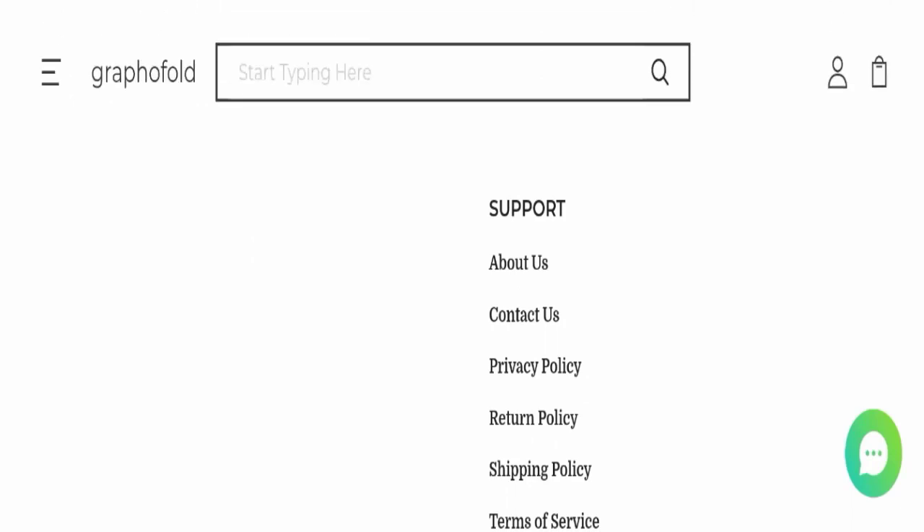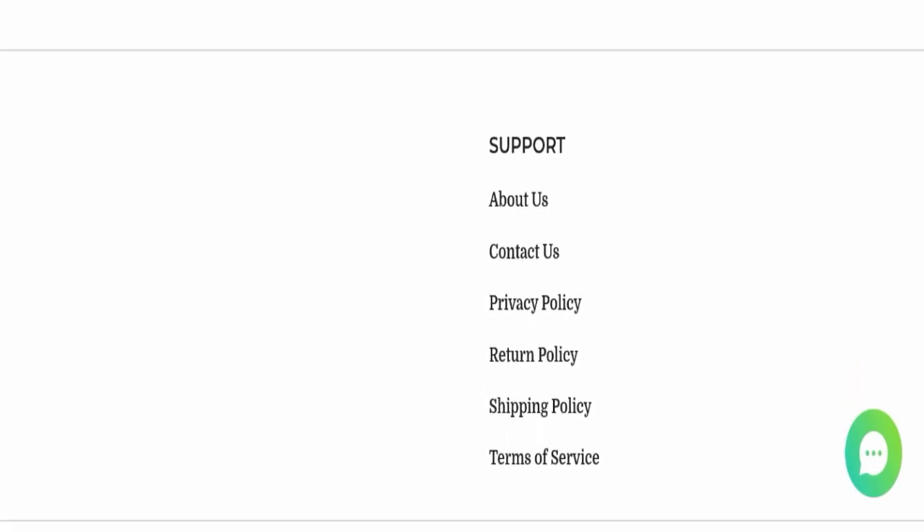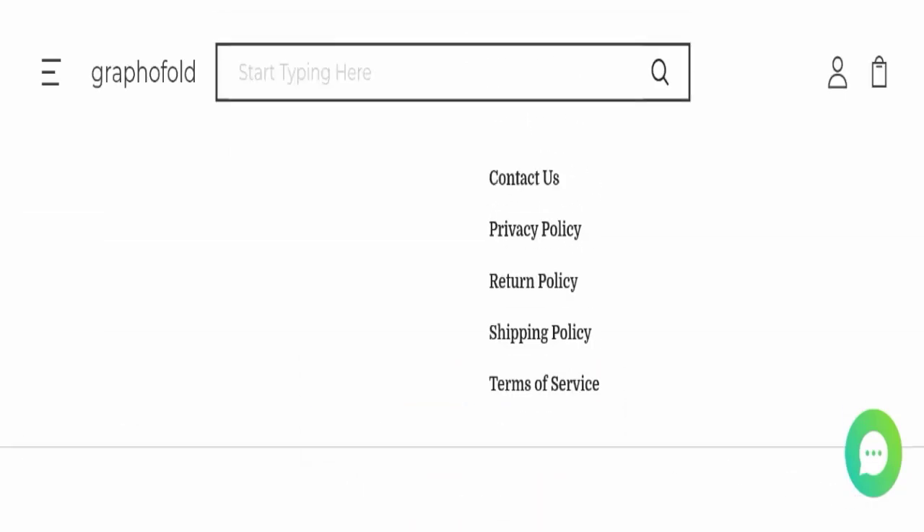Next we will check the contact page. They have mentioned only an email address, which is service at grapofold dot com. Their email address matches the domain name, which is a good sign. However, this website is not active on any social media platform, which is a very negative sign.